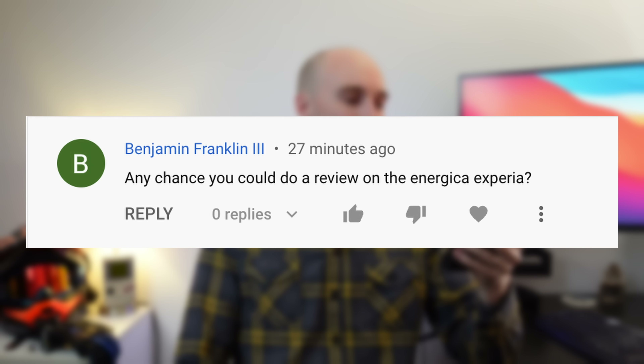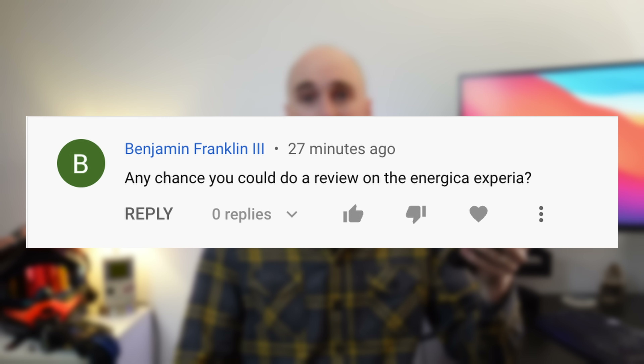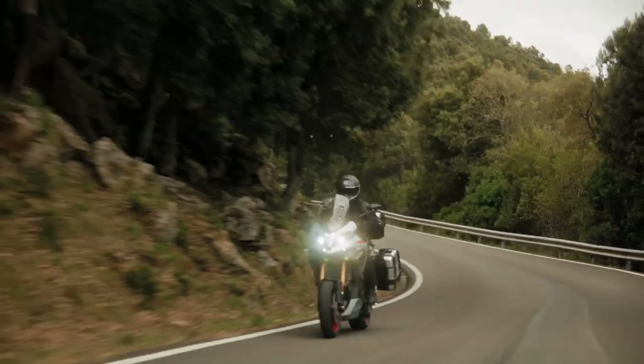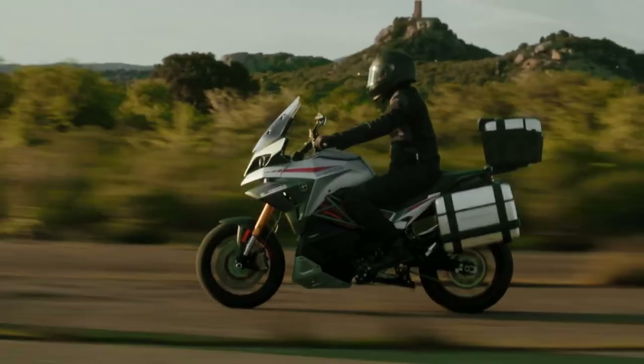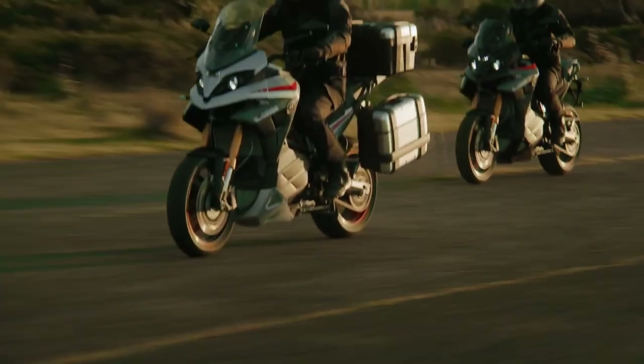The next question is from Benjamin Franklin III asking if there's any chance I could do a review on the Energica Xperia. That's an electric bike I brought up in an Invention News episode a few episodes ago. Looks like a very interesting adventure tourer — fully electric and available right now.